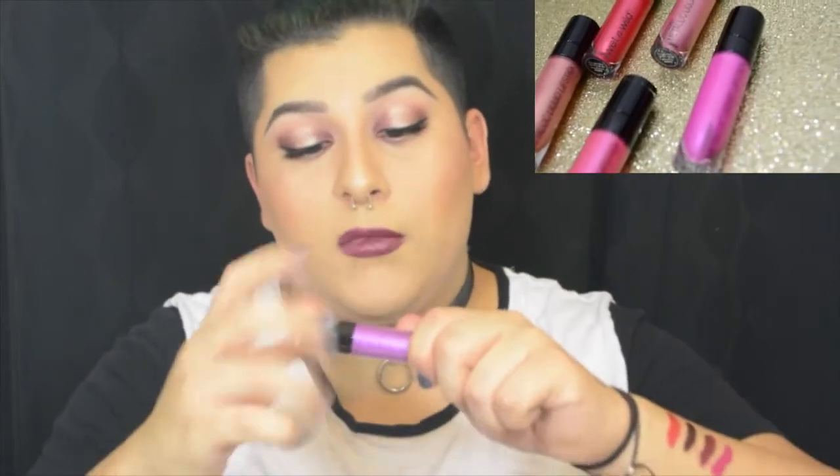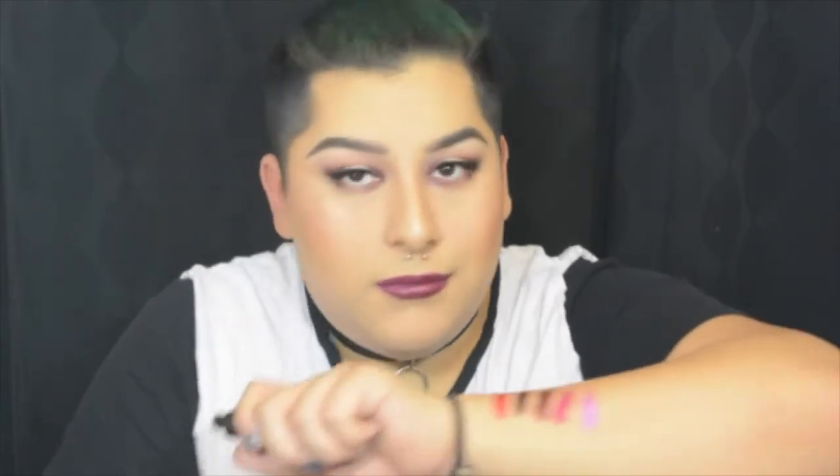Now for the metallic liquid lipsticks. I forgot to show this one — Indigo Your Own Way — so we're making it the star of the show. It's a purplish lilac shade with shimmer. These don't dry down to matteness — they stay as a liquid lipstick, so if you don't like sticky feelings you won't like these. Pretty sure you can still get them on the website, link in the description.